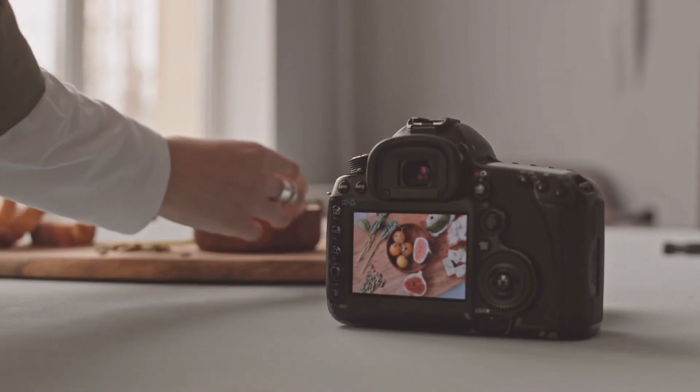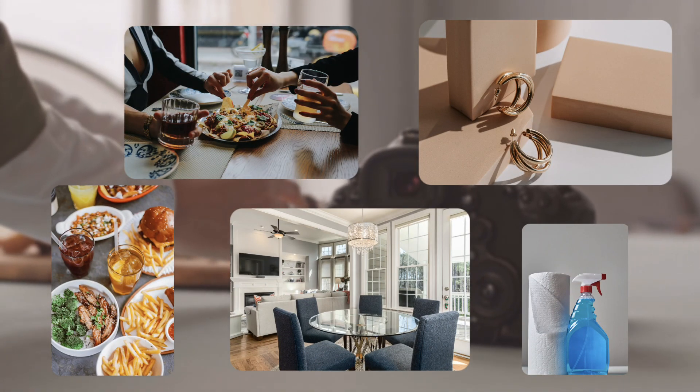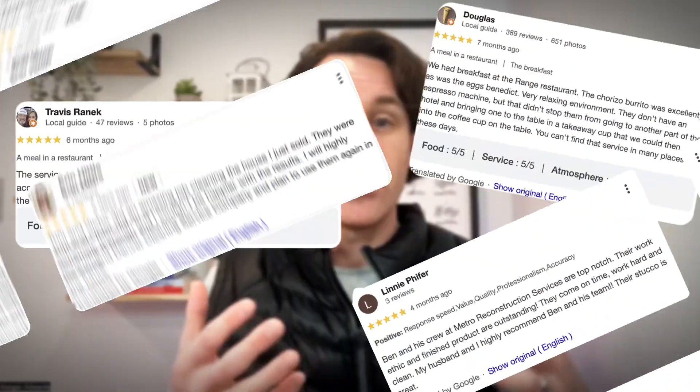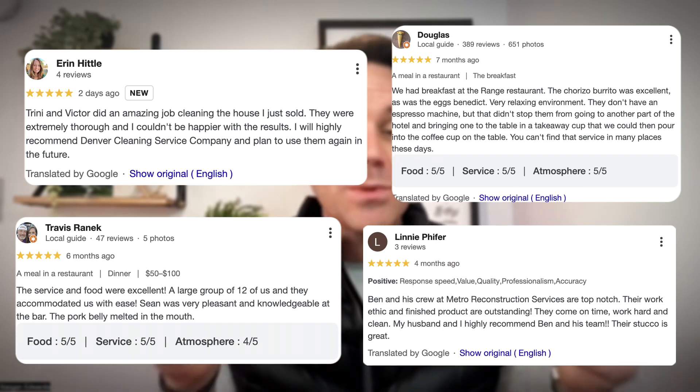You've got to build trust and credibility. Use professional photos or videos to showcase your business, your products, and your services. You can pull in stock photos — if you're using Mighty Sites, there are 5 million photos in a built-in library. Include testimonials or reviews to show positive feedback from satisfied customers that demonstrate your value. Put those reviews right there on the page — it builds a lot of trust. Also make sure you're using a secure certificate so your website says HTTPS. It protects user data and builds trust.